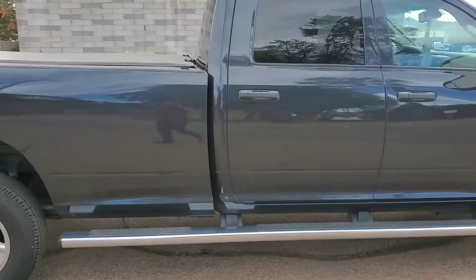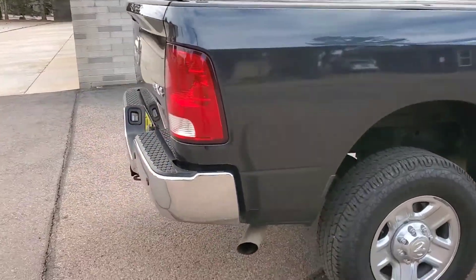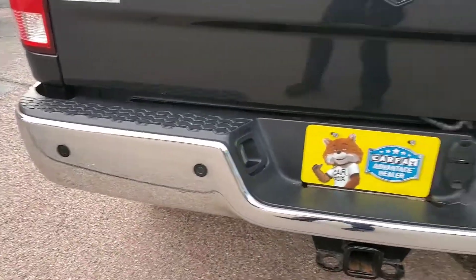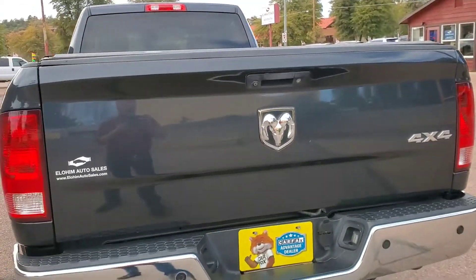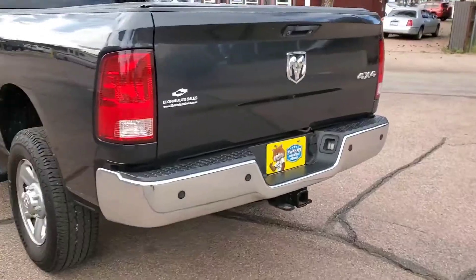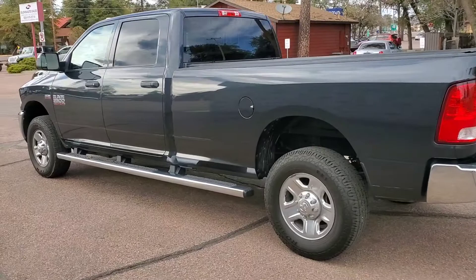The truck's only got about 80,000 miles. It does also have a soft tonneau cover. As you can see, it has parking sensors, backup sensors, as well as a backup camera right there in your tailgate handle. It does have the tow package, and with this truck currently equipped how it is, it can tow a little over 11,000 pounds — that's what it's rated for.